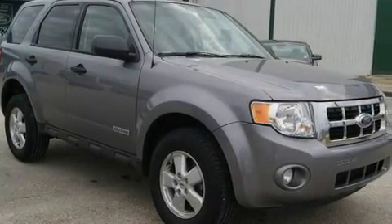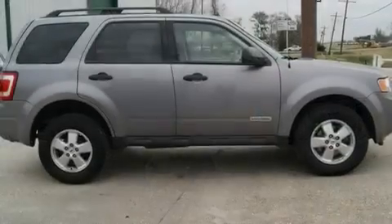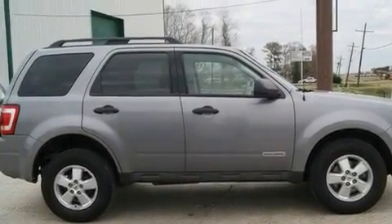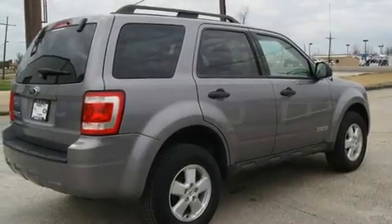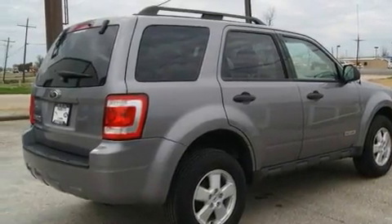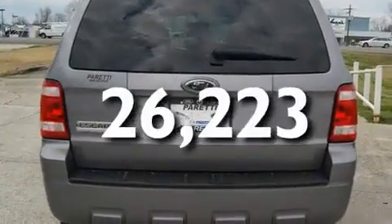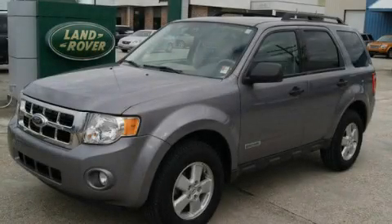Its top features include a folding second row, cruise control, a rear window defroster, a CD player, alloy wheels, a security system, fog lamps, a low-tire pressure indicator, a keyless entry system, and this vehicle has fewer than 27,000 miles on the odometer. Stop by today and test drive this automobile for yourself.